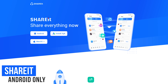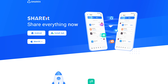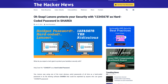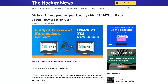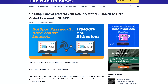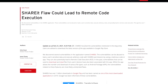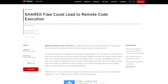SHAREit is a peer-to-peer file sharing, content streaming, and gaming platform that supports online and offline sharing of files and content. It was originally developed as part of Lenovo prior to being spun off. When it was part of Lenovo, SHAREit's hard-coded password was 12345678 — easily exploited by anyone simply guessing the password. It has since had multiple vulnerabilities, apparently fixed, that could lead to data theft, arbitrary code execution, and installation of malware.